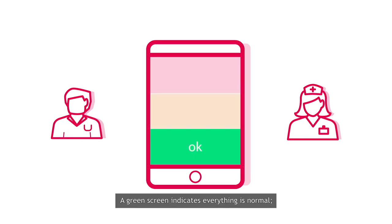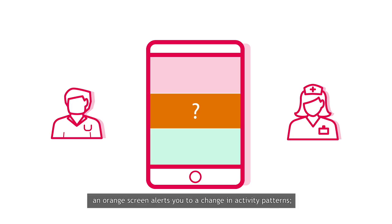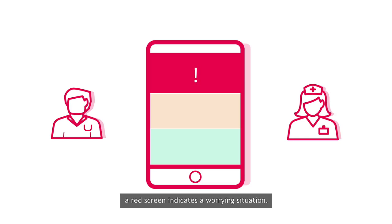A green screen indicates everything is normal. An orange screen alerts you to a change in activity patterns. A red screen indicates a worrying situation.